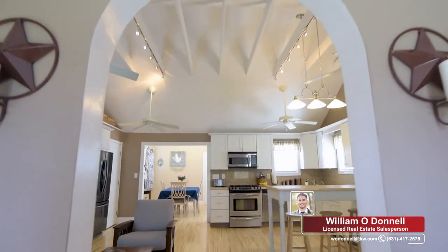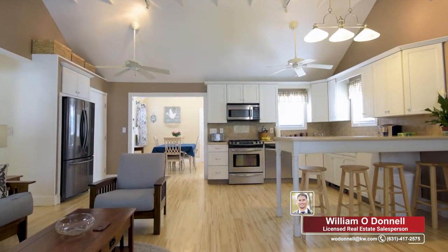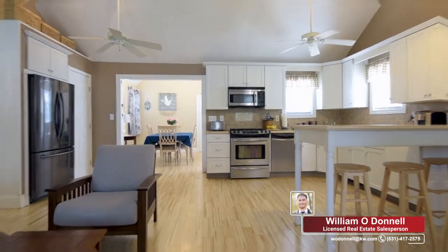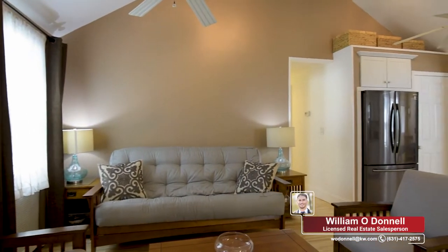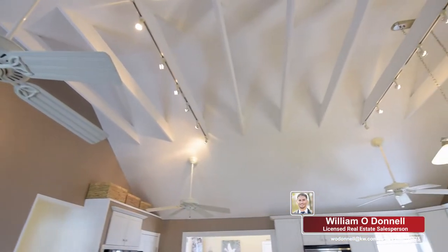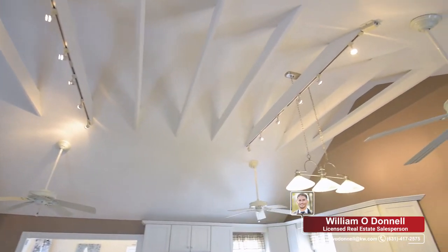This is 1323 Peters Blvd. This is not your typical ranch. What's so unique about this home is the amount of space that you're greeted with walking past the foyer. Take a look at these vaulted ceilings. The amount of space in this living room and kitchen gives you plenty of room to move around freely.